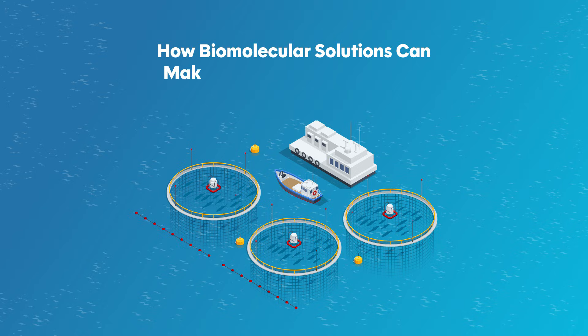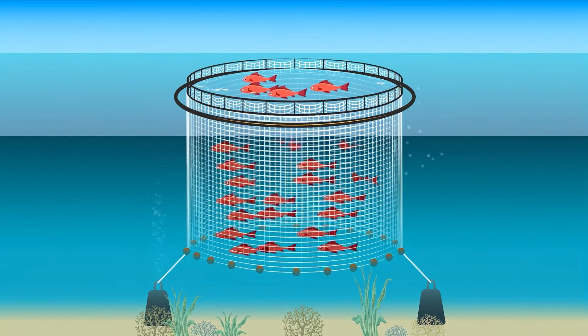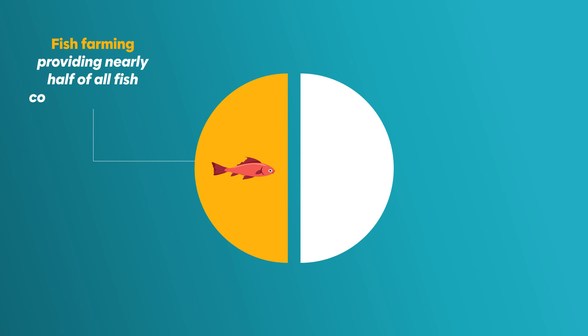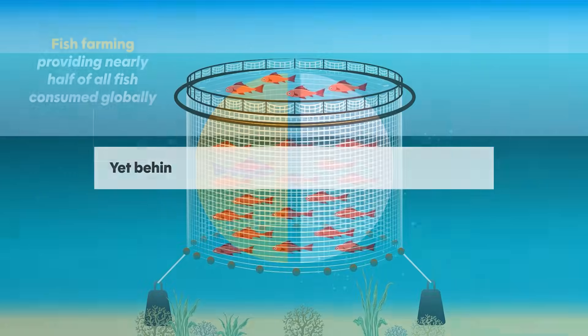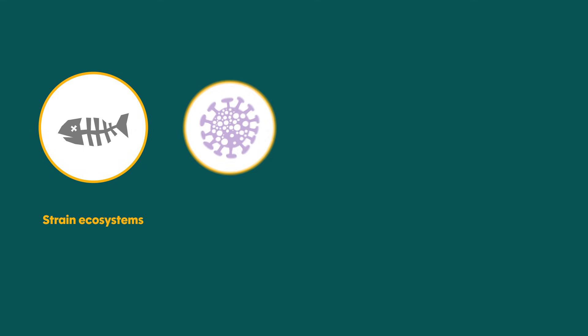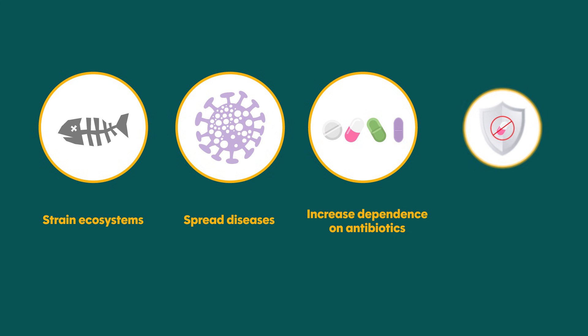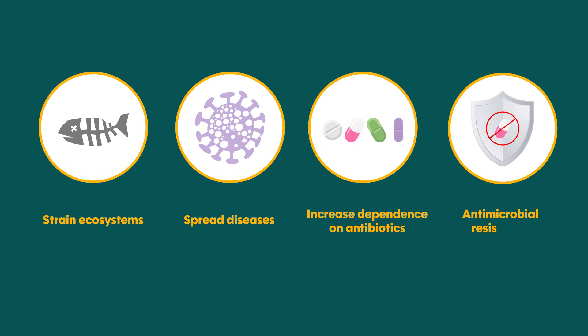How Biomolecular Solutions Can Make Fish Farming Sustainable. Fish farming has become one of the fastest growing sources of food in the world, providing nearly half of all fish consumed globally. Yet behind this success lies a complex set of challenges. Intensive aquaculture can strain ecosystems, spread diseases, and increase dependence on antibiotics and chemicals that harm both fish and the environment.